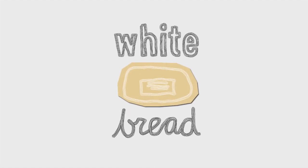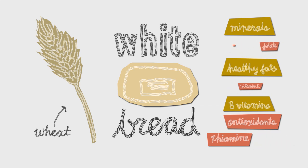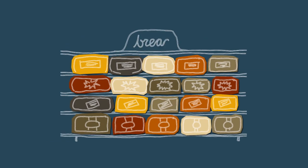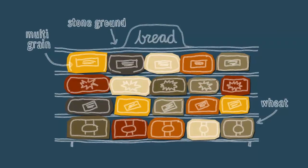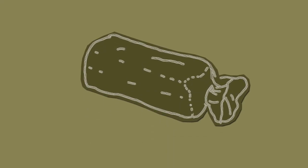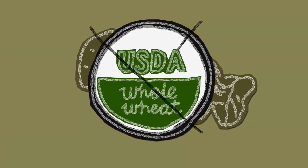So that's what white bread is: wheat with basically all the good stuff taken out. If you buy stone ground, multi-grain, or wheat bread, that doesn't necessarily mean you're getting bread with the whole grain in it either. In fact, there is no certification or USDA regulation that explains exactly what's going into your bread.